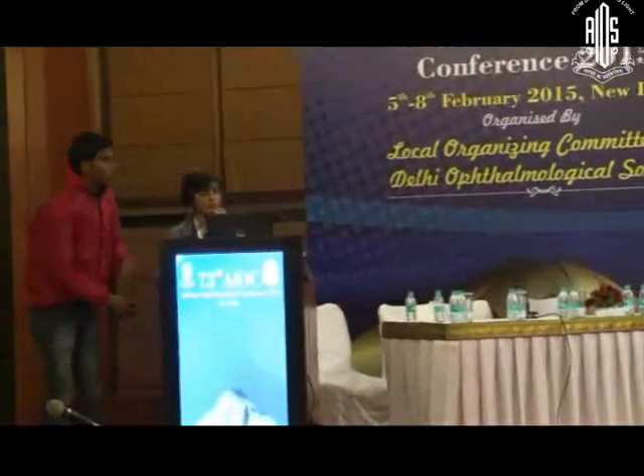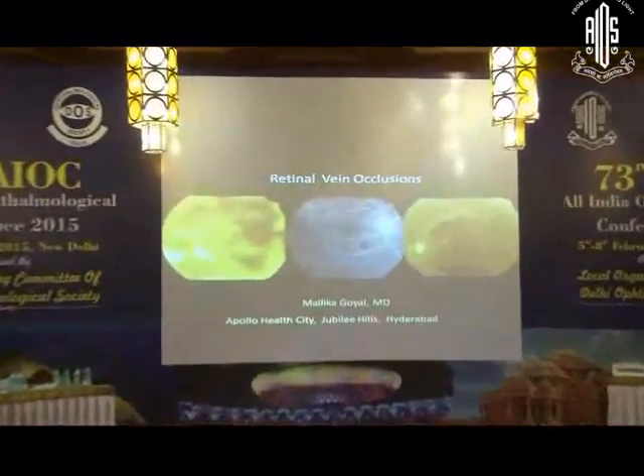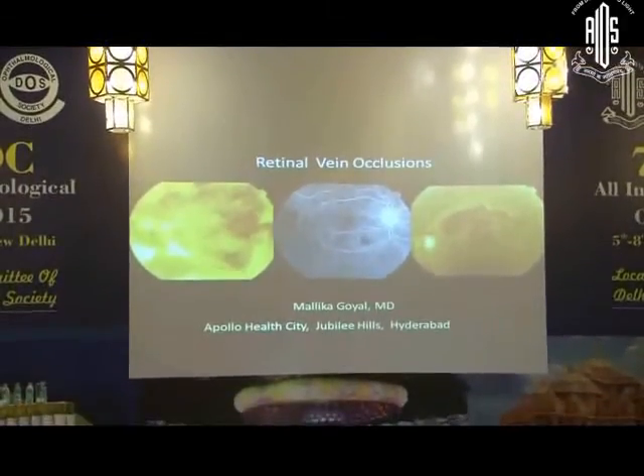Good morning everyone. I'd like to thank Dr. Varma for this session. Retinal vein occlusions is the second or maybe third most common disease we see nowadays in the clinic, after diabetic maculopathy or AMD.